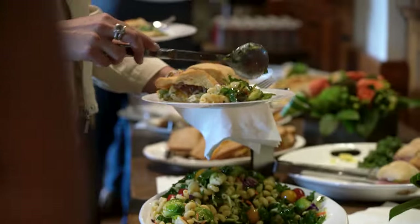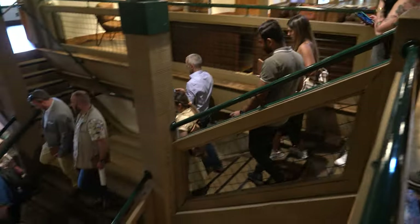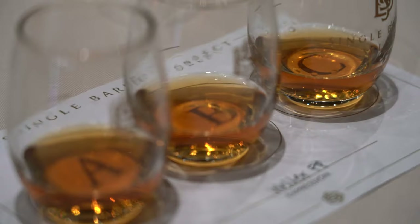Next, we were treated to a delicious and fresh lunch back at the visitor center to give us the energy for what came next. Making our way to the clubhouse, I got to experience something very special and unique.